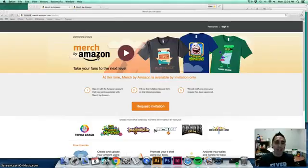Merch by Amazon is a new platform. I think it started around August or September of last year. You can pretty much create your own t-shirt designs, upload them to Amazon, and then they will create the shirt, ship it out to the customer, and you get a royalty based off of that.